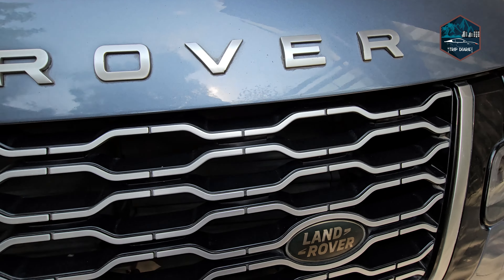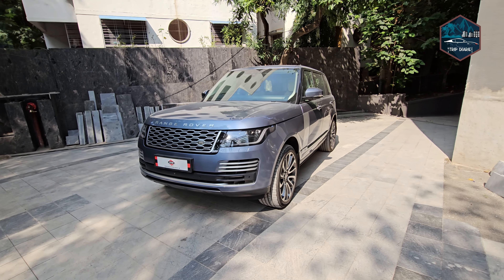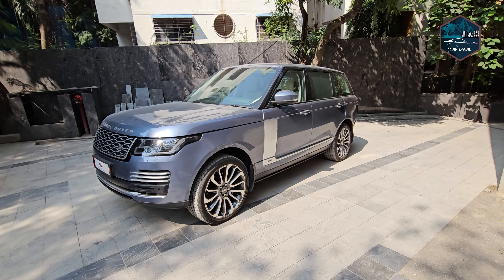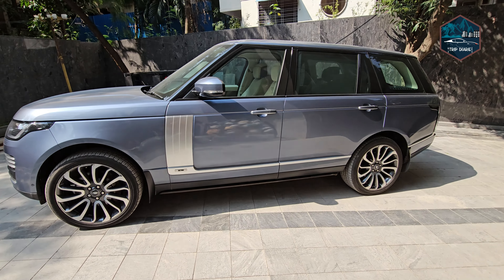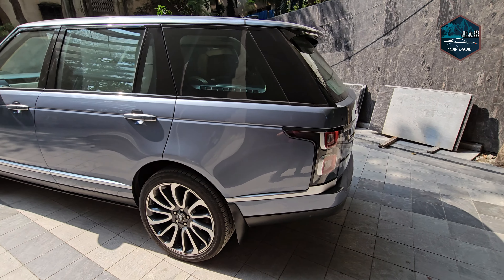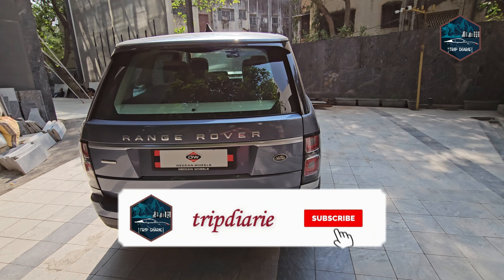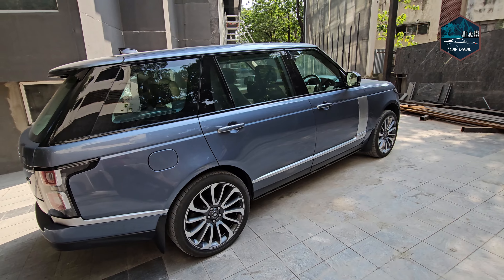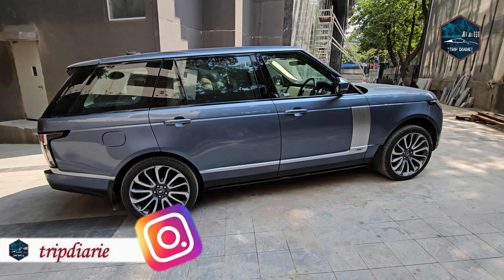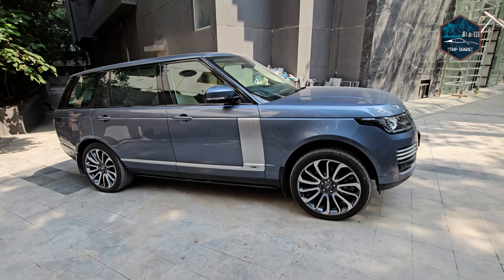Our next car is the Range Rover Vogue Long Wheel Base Autobiography — a great car, worth about 5 crore rupees new. This is the 4.4-litre SD V8 variant, a 2019 registered car. Transmission is an 8-speed automatic with sports mode and paddle shifters. Drive terrain is all-wheel drive. The 4.4-litre turbocharged 8-cylinder diesel engine generates around 335 bhp and 740 Nm of massive torque.